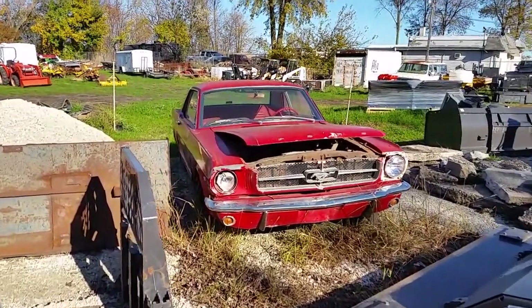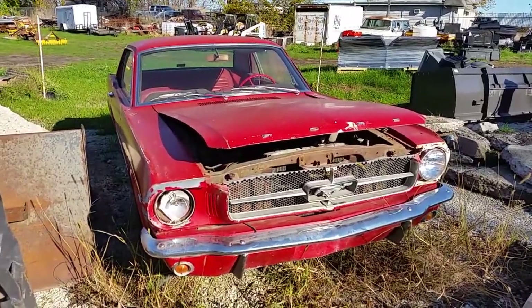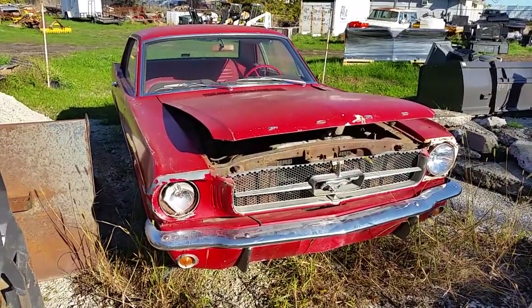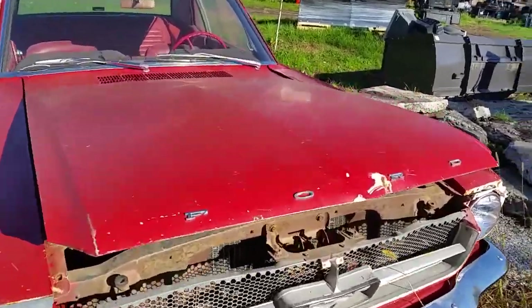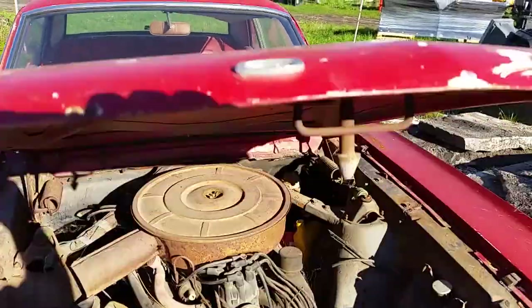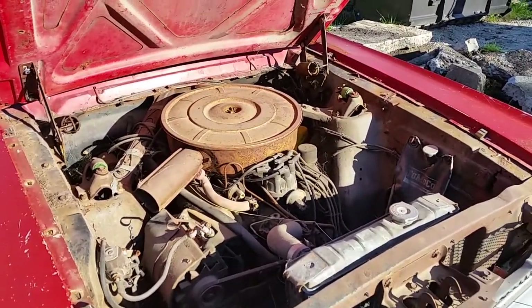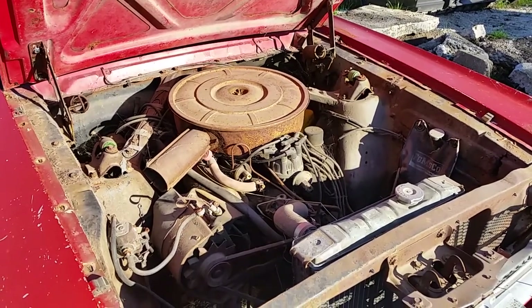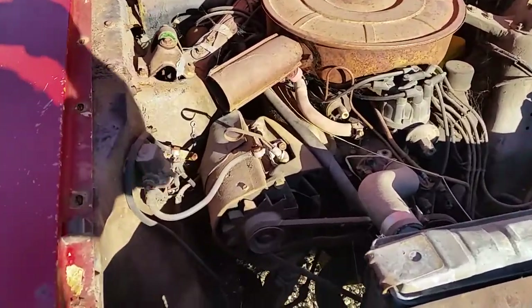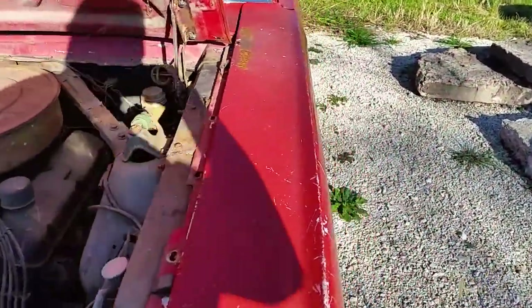What we have here is a 64 and a half Mustang. I don't know everything about the car, but there's a couple unique items I was told. I'm not sure of the cubic inch of the engine, but it is a four-barrel, it is a four-speed. You'll notice it does have a generator. It's very rusty and crusty.